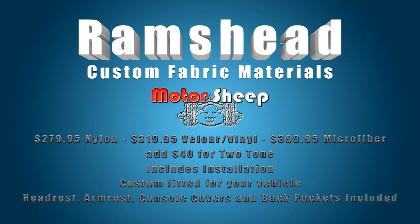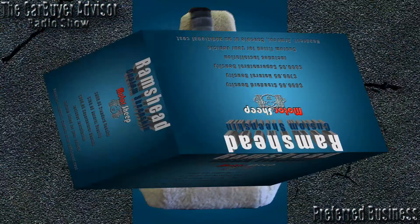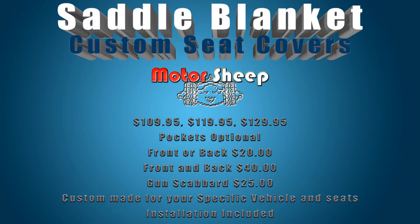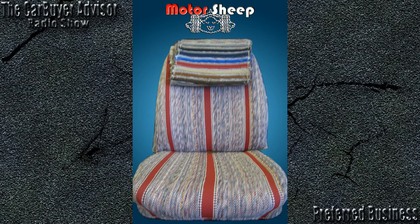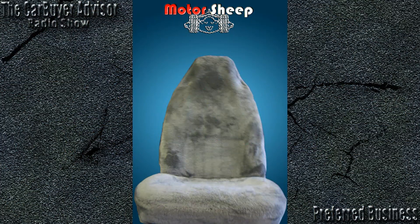You have material for just about every application because different people use their vehicles for different reasons. What material would be most appropriate for someone with animals, young kids, or active in outdoor water sports? When anybody comes in looking for protection and they mention kids, dogs, or water sports, we have a waterproof nylon Endura seat cover that's very rugged and totally waterproof. It comes in a large number of colors — like 12 different colors — plus three different camouflage patterns. For hunters that use their vehicle for hunting, like a duck hunter with waders on, wet and muddy, these covers are perfect for that kind of situation.